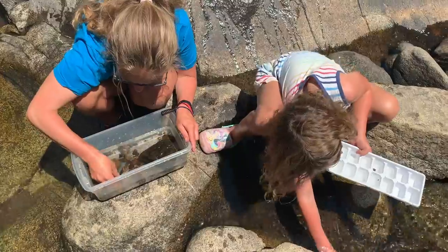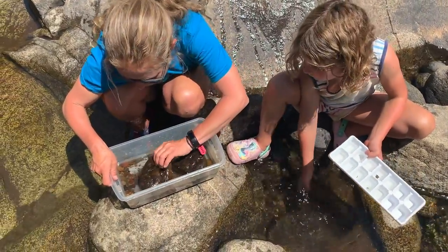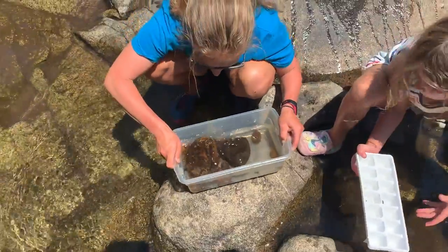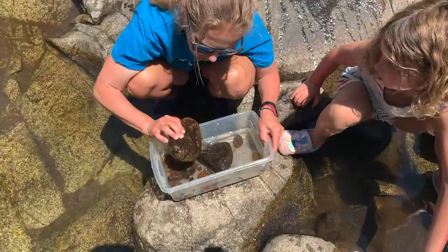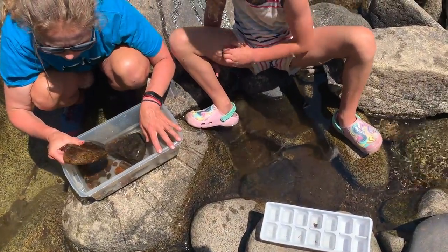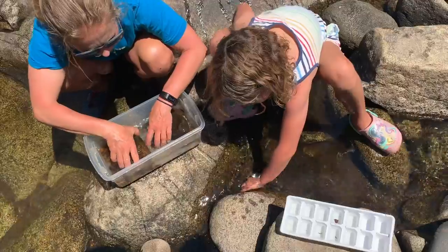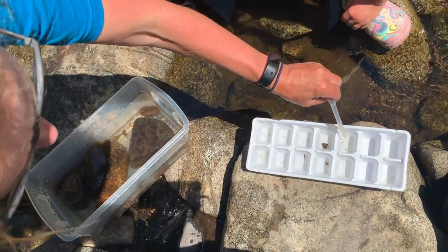You might want to find one or two more bigger rocks. These kind of size rocks are perfect — this is what they love to live on. I think we'll just count the caddisflies on here so we don't hurt them. Just pick up the rock and see what's on there. You can use the dropper to suck up the fast-swimming ones.